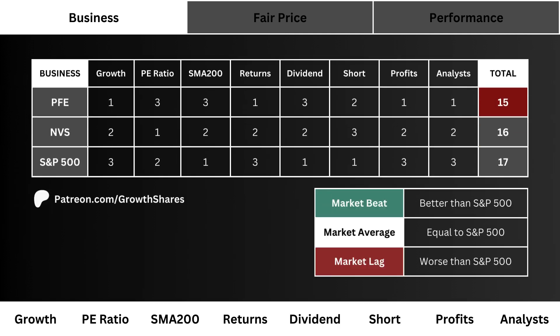After analyzing and counting the point totals of the eight business metrics, here you see the final tally for the three stocks. The most important thing is to compare the company with the S&P 500. In any case, the higher the score, the better the business.